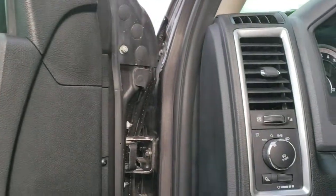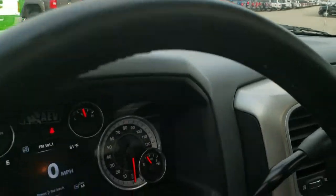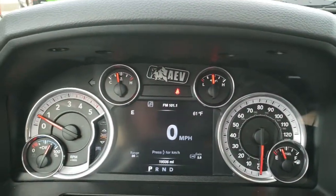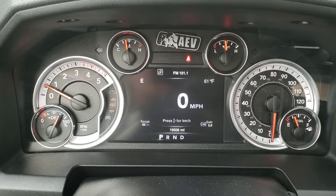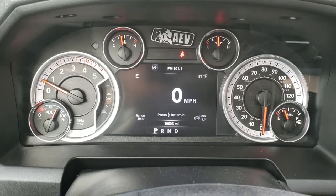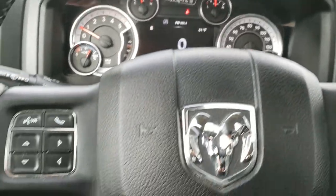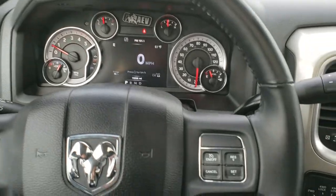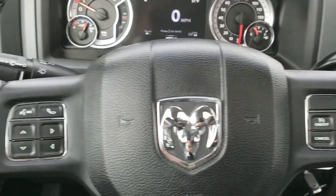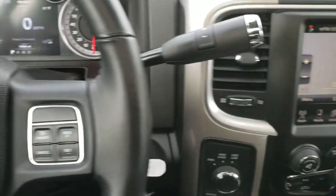As we hop inside the truck here, you can see it has the AEV badge in it, the 7-inch TFT display. You've got your digital speedometer, compass, outside temp, gain for your trailer brakes, and range to empty. It has the leather-wrapped steering wheel — no scuffs or scrapes on that. Cruise controls on the right, Bluetooth, and information center controls on the left. And then on the back of the steering wheel, there are the audio controls.